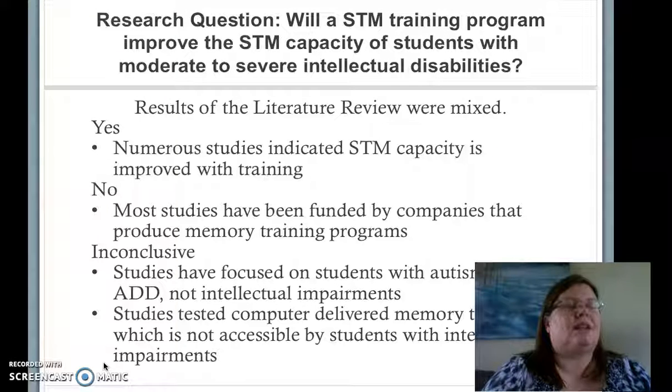Two meta-analyses found that improvement could be made, but that the researchers had only looked at participants with normal cognitive skills or cognitive impairments such as autism or ADD, not at students with intellectual impairments.